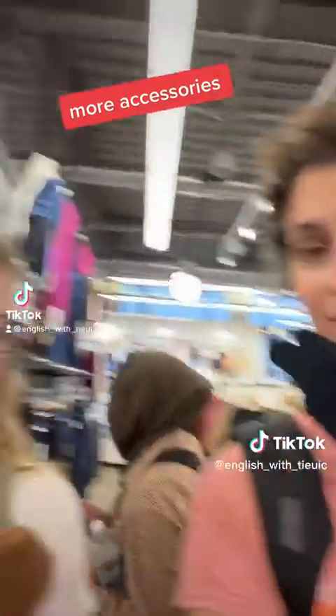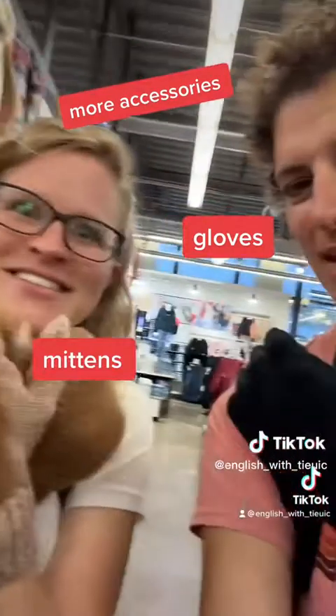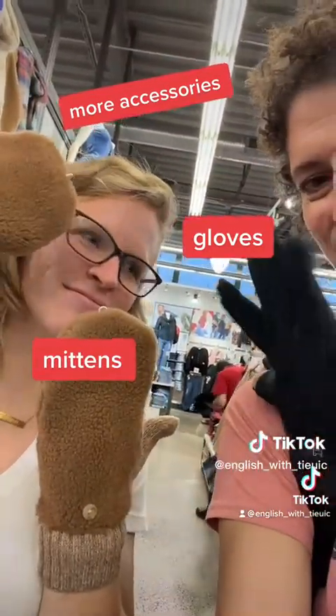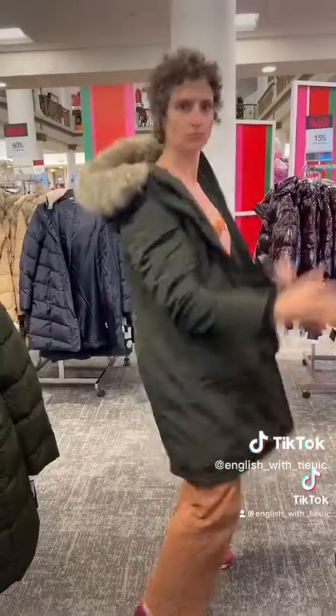Thanks for clearing that up. What do I have on? Those are gloves. And what about mittens? What's the difference? No fingers — mittens have no fingers, gloves have fingers.